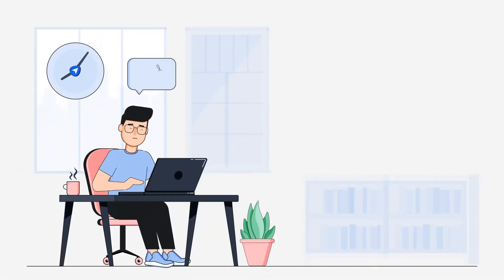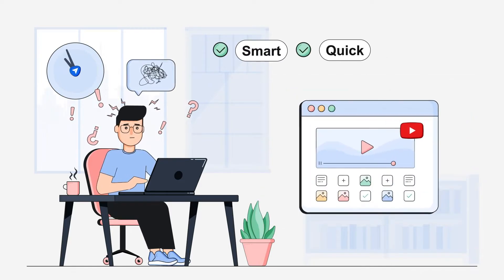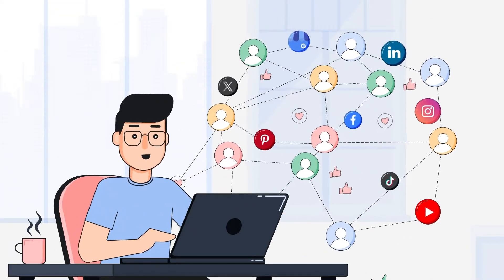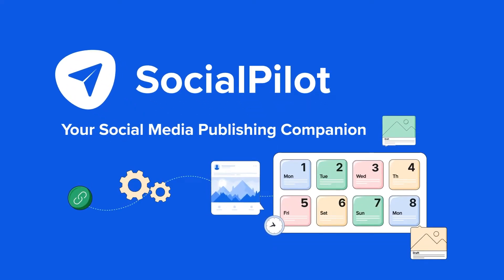Making an impact on social media is all about being smart, quick, and most importantly, strategic. Imagine getting more engagement with just a few clicks. Well, SocialPilot does just that and more. Your ultimate companion for social media publishing is here.